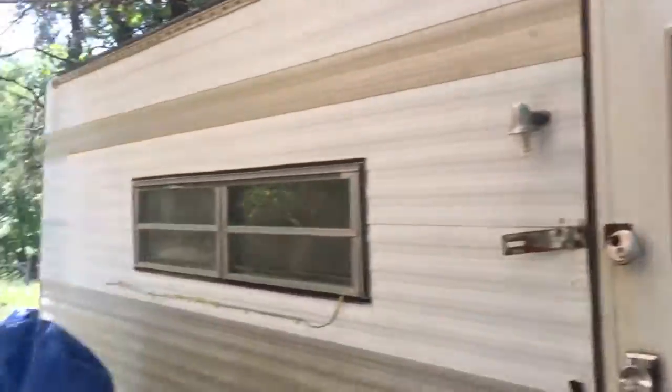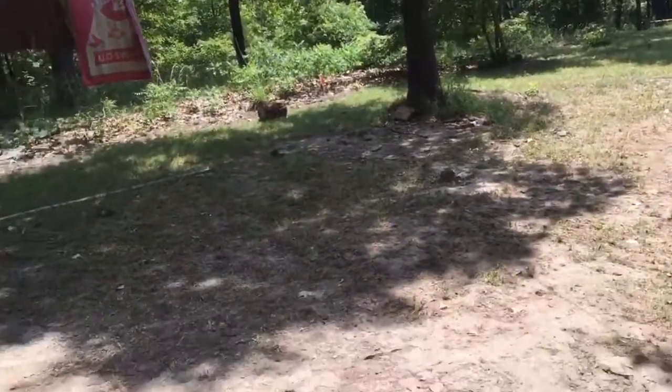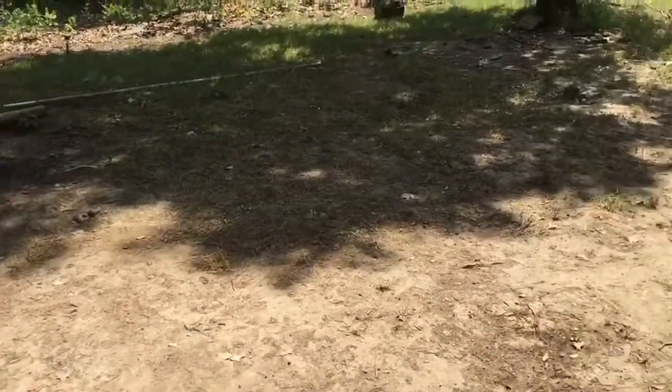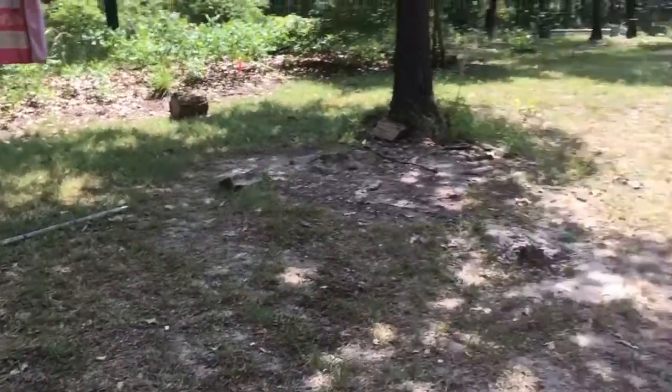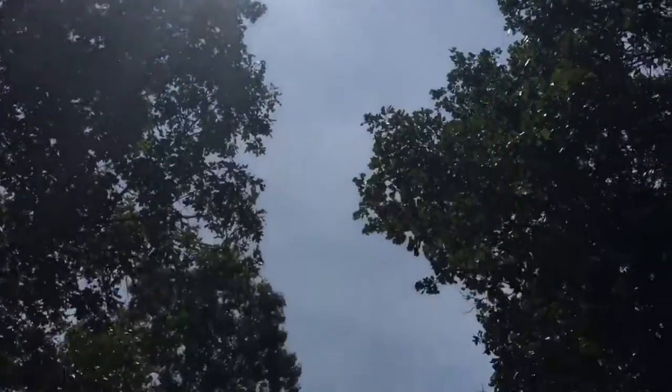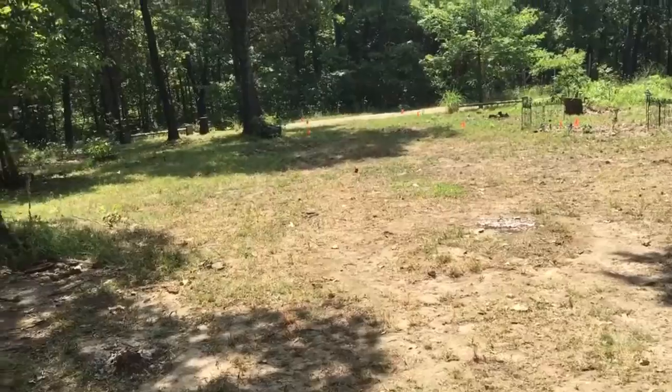In the shade right here it doesn't feel that hot, but if I walk out there in the sunlight — which I'll do — I can feel absolutely scorching heat. The sun is just about directly above and I can feel my skin burning.